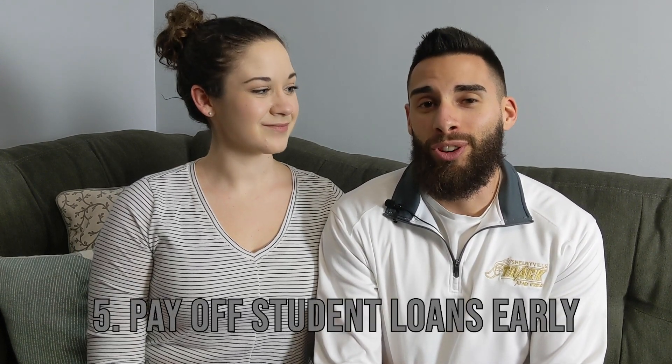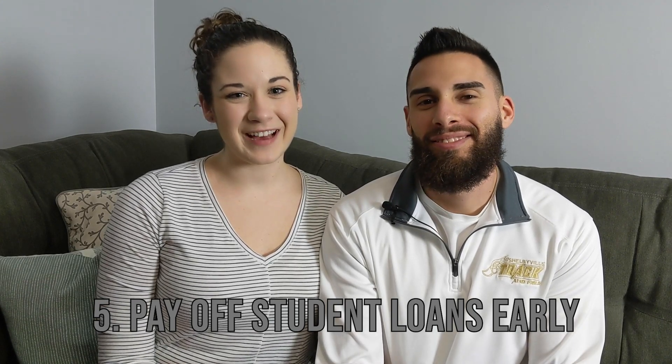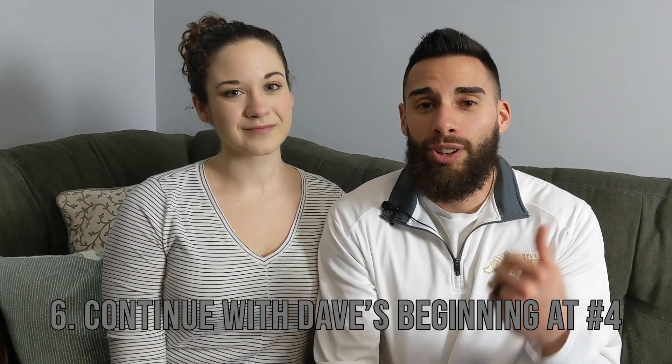Step five is the one we are currently on — for us that is to pay off our student loans early. You guys know our plan for that; it's gonna take us a little over two years but we're well on our way with a plan in place. After you've done all that and paid off your student loans, hopefully the only large debt you have is a mortgage, and you can continue on with Dave's baby steps starting at number four — investing 15% of your household income into retirement savings.